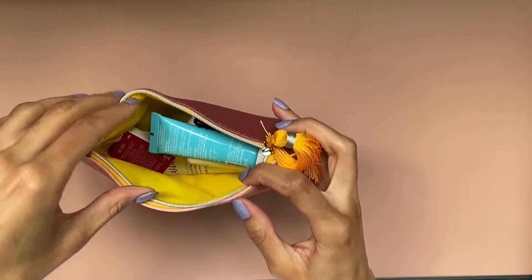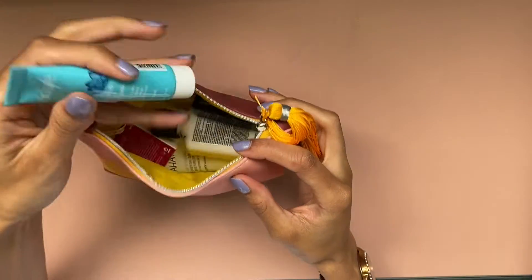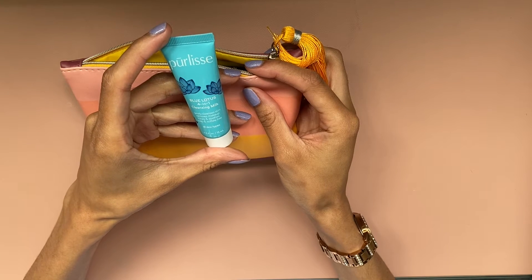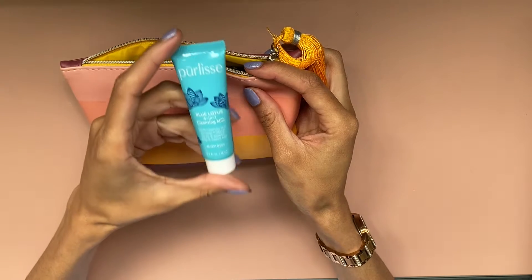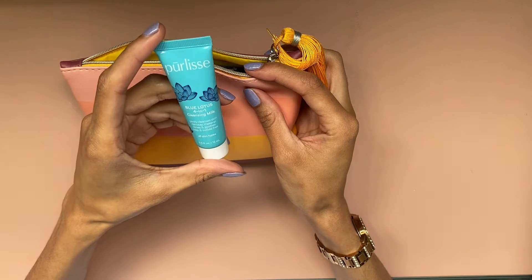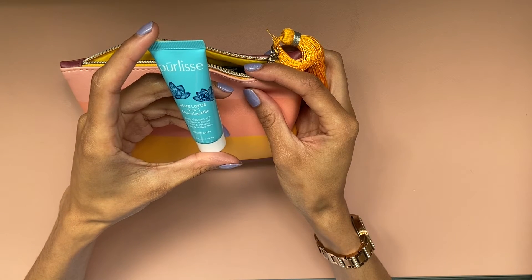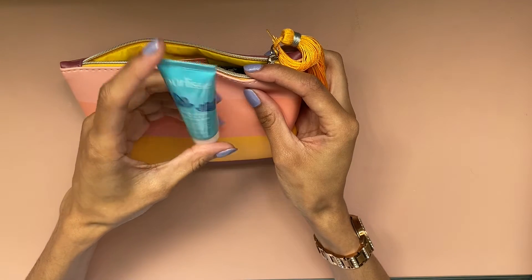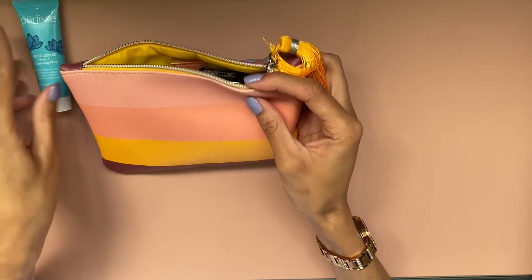Okay, so you can get the first peek and I'll just reach in. This is the Purlis Blue Lotus 4-in-1 Cleansing Milk. Gently cleanses skin, removes makeup, tones and soothes — soap and sulfate free for all skin types.